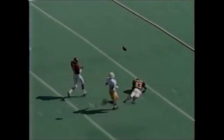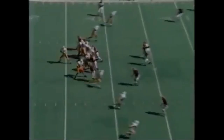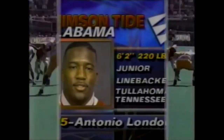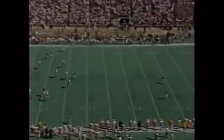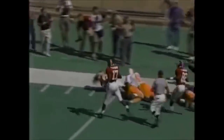Andy Kelly lets it go down the middle - incomplete. Closest man to it was Antonio Langham. Antonio London, number 55. Hutton is in the punt with Chris Anderson deep for Alabama. Good kick. Chris Anderson going down to 30, gets a block on the corner, and he's all the way down to the Tennessee 15-yard line. First down Alabama.